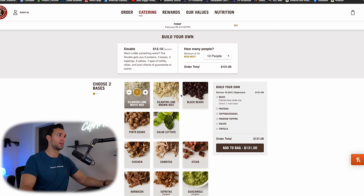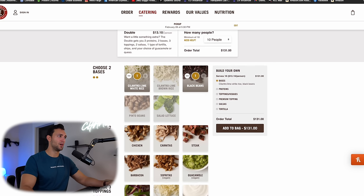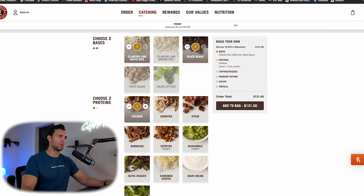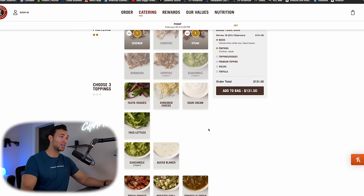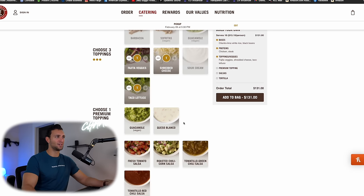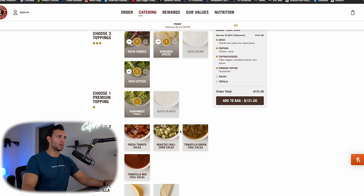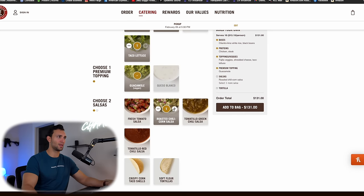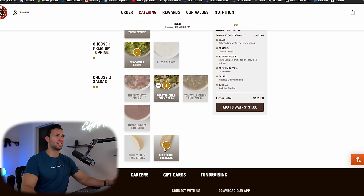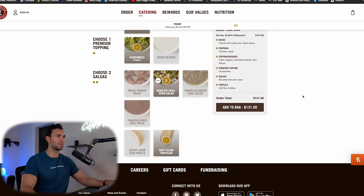I get to choose two bases — I'm going with white rice and black beans. For two proteins, I'm going with chicken and steak. For three toppings: lettuce, fajita veggies, and I'll go for their cheese even though it's higher calorie. Definitely getting some guac. For salsa, I'm going double corn salsa. I'll also grab flour tortillas even though I'm probably not going to use them.